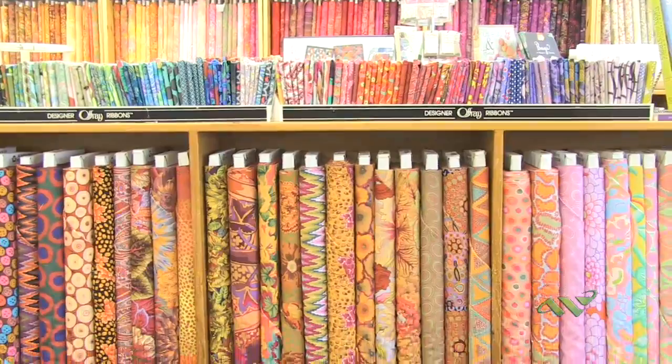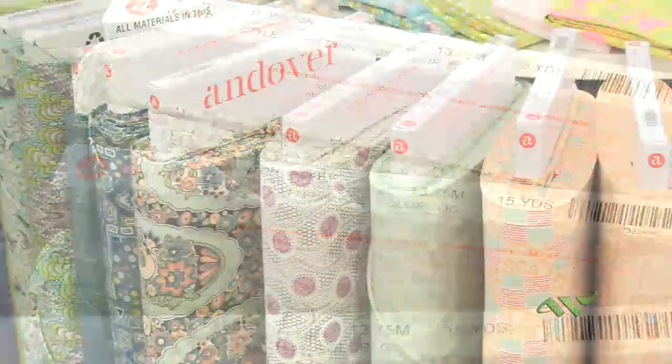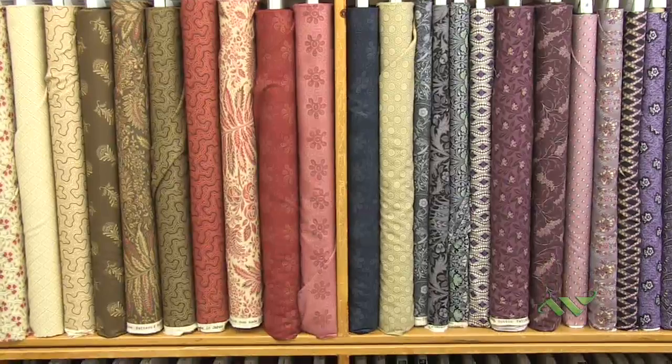We have very contemporary fabrics from Westminster. We have blenders. We have the Downton Abbey fabric line that's so popular from the TV program. We have vintage reproductions — these are museum reproductions, museum-authorized reproduction fabrics from pre-Civil War through the turn of the century.